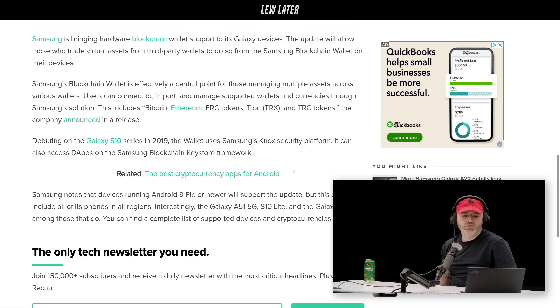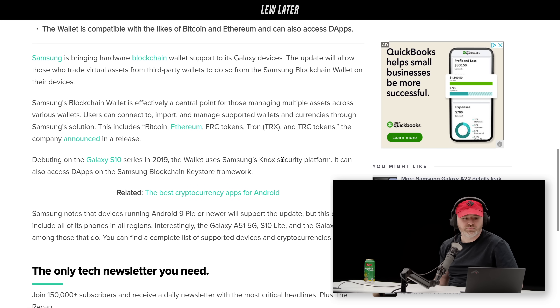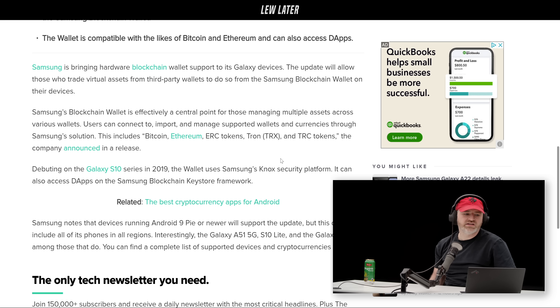Samsung notes that devices running Android 9 or newer will support the update. It does not include all phones in all regions — obviously there are different rules around crypto and things like this.